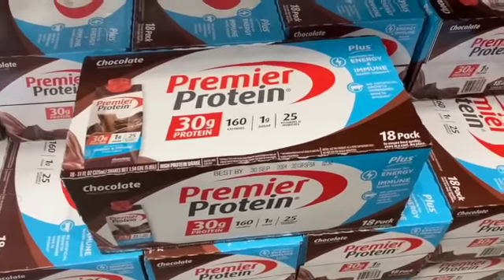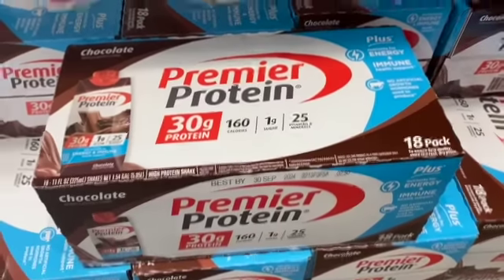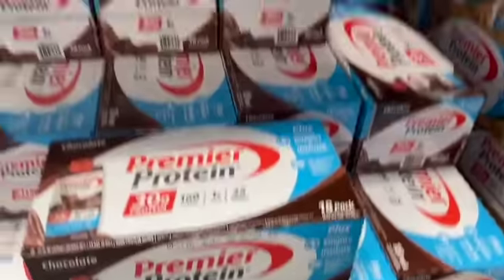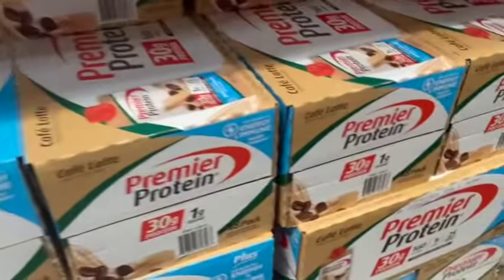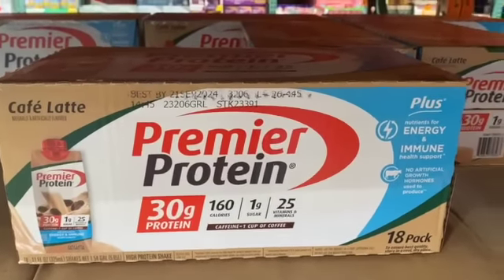18-pack 11-ounce Premier Protein Shakes — available in chocolate and cafe latte — $31.49, take $7.00 off, $24.49.